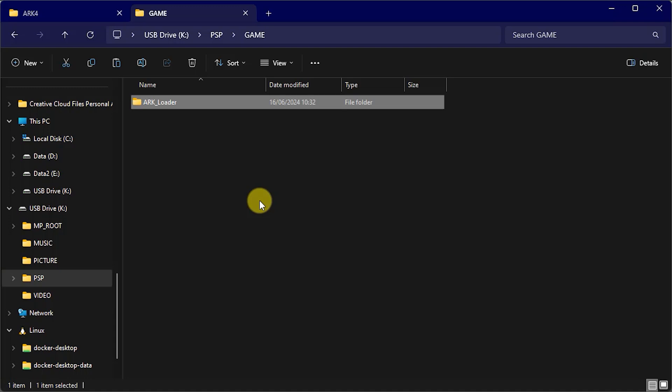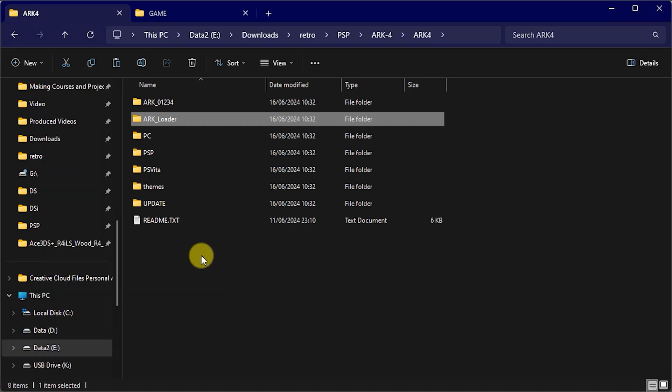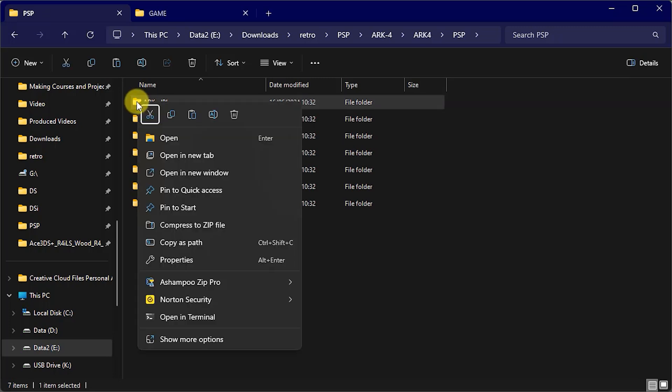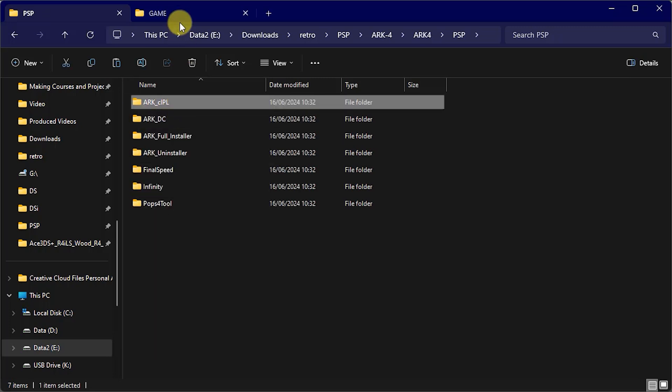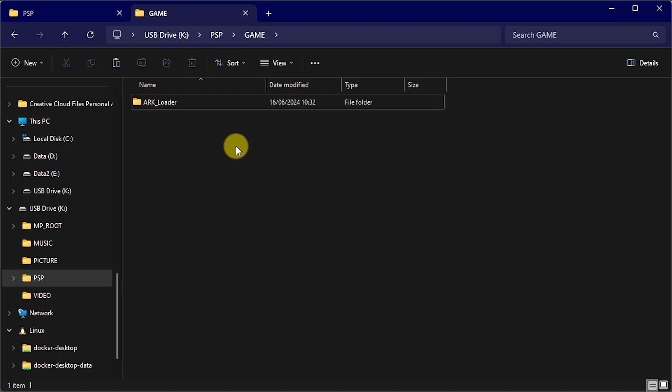Now, these two folders then are the actual firmware that's going to hack the console. But by themselves, they need to be activated every time we power on the PSP. So to have them permanently installed, we need to copy across one more folder. So back on the download area, we need to make sure we get the software that matches our console. So ARC can also be used for the PlayStation Vita. So make sure that we go into the PSP folder and then in there, we'll find an ARC underscore CIPL folder. We need to copy that, then go across back onto our SD card and then in that PSP game folder, just simply paste it in there.